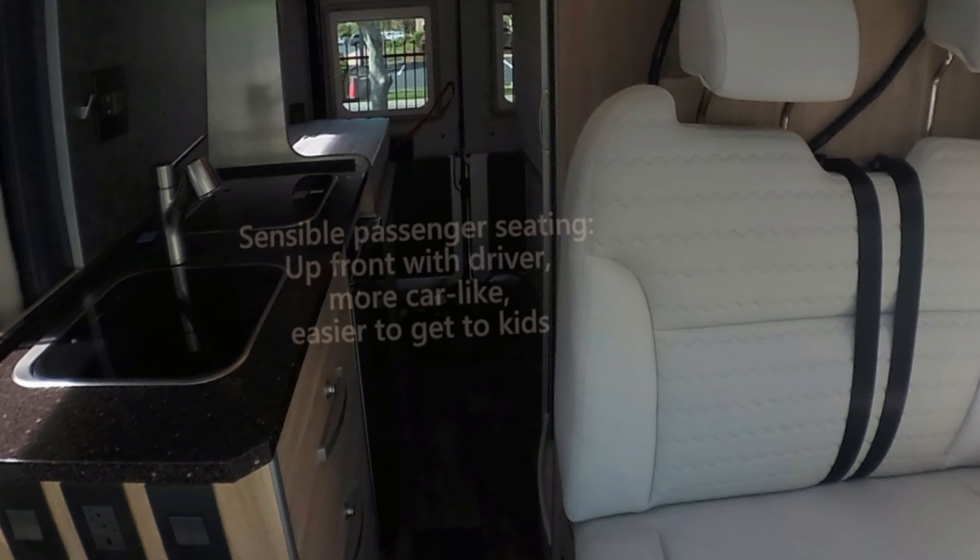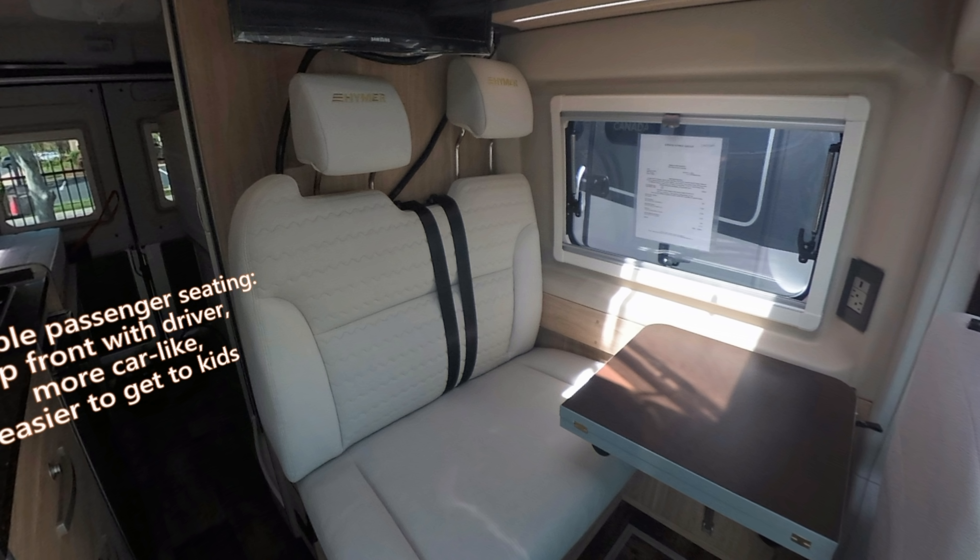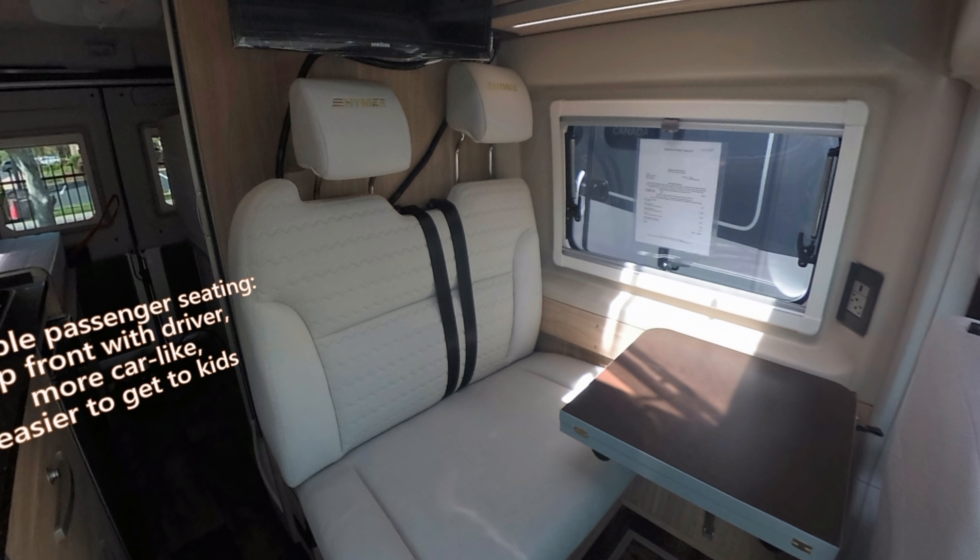Now let's take a look at the Active lounge. On the Active 1.0 and 2.0, the lounge is at the front of the van, and the back is reserved for the bedroom.